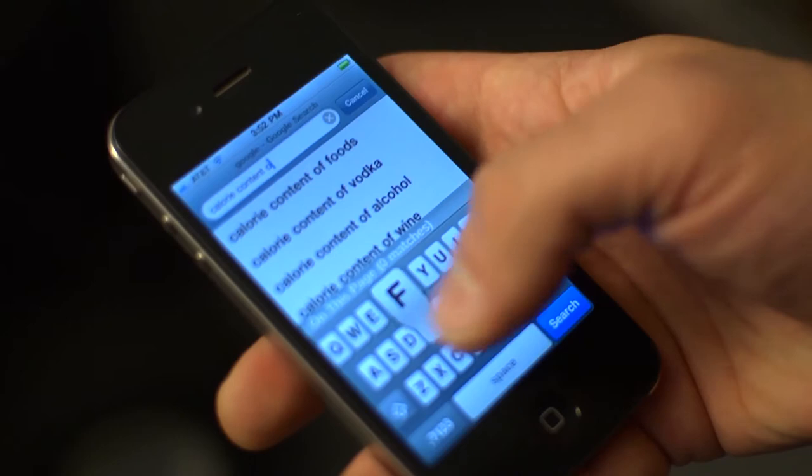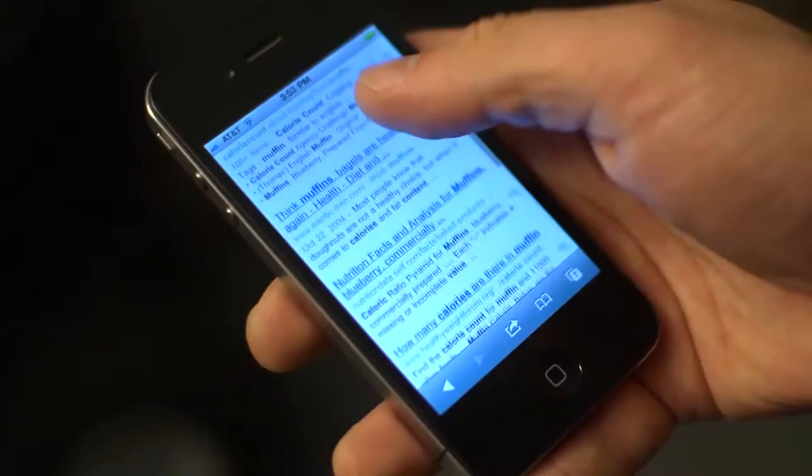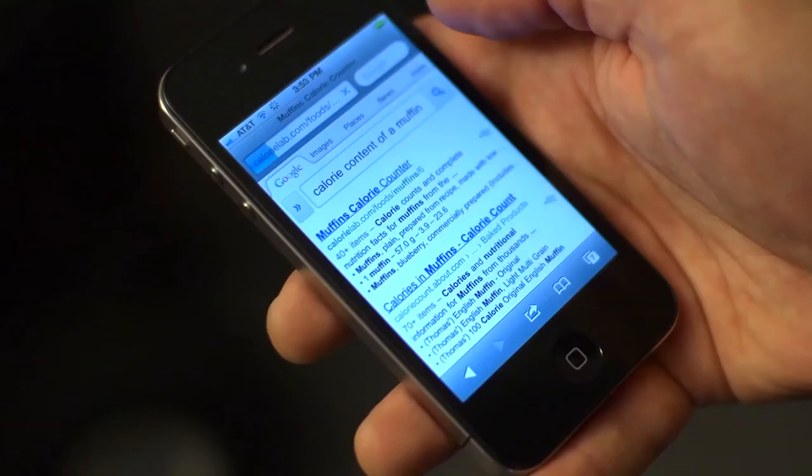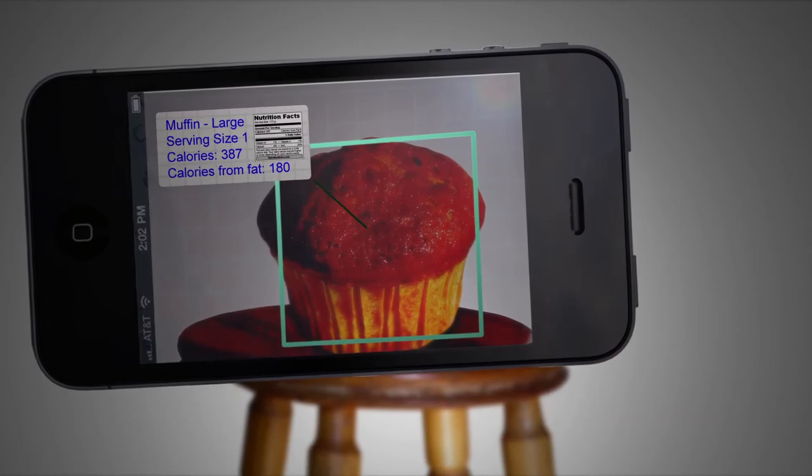For example, with current technology, if you wanted to know the calorie content of a muffin, we would open a web browser, enter a search term like "calorie content of a muffin," and then sift through the results. And if you're like most people, you'll probably have ingested all 385 calories before you even get the answer. AR technology reduces and may ultimately remove that human role from that process, using the imagery from your camera as a visual browser and displaying the results immediately on your screen without you having to ask for them.